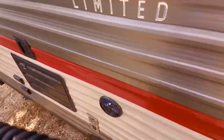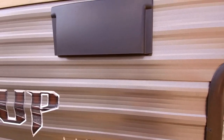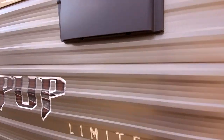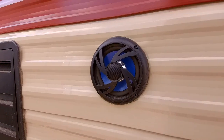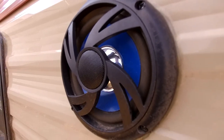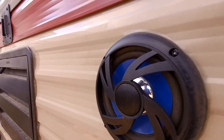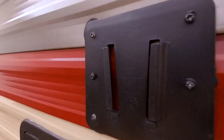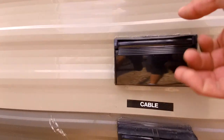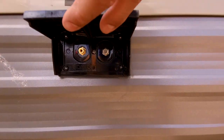This RV also has a range hood — I'll get more into this later, but this is where it vents outside when you're cooking, so you can vent fumes out. It also has marine-grade speakers outside with LED lights, so if you want to listen to music or watch the game, you can use the built-in radio inside. You can also mount a TV right here, and it has grounded power connections and cable connections.